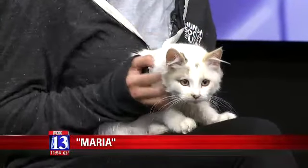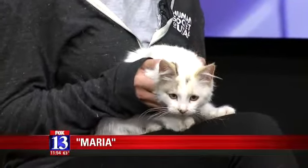It's time now to meet our furry best friend and who did you bring? I brought Maria. She is a six-month-old spayed female. She's very friendly. She came into the shelter with a few of her siblings, so they're all looking for homes.